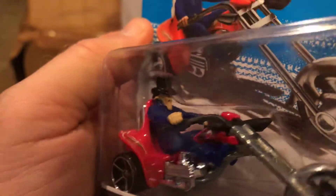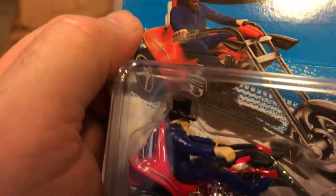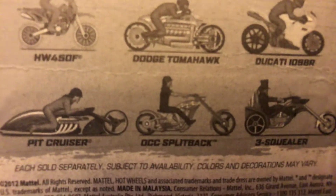The rider is very similar to one of the Rumbler riders called Tops, because of the top hat. It looks almost like an exact copy.